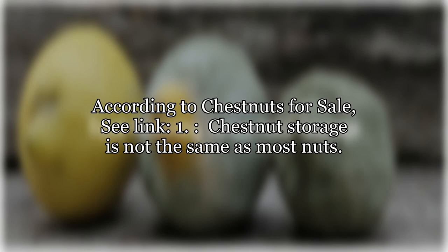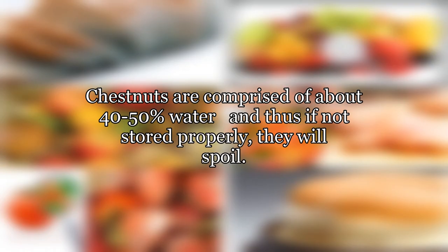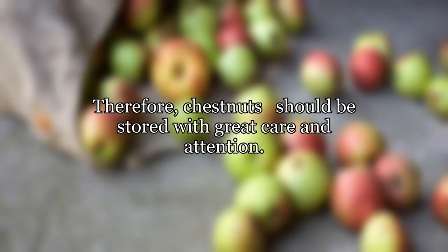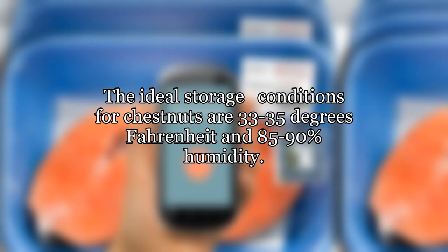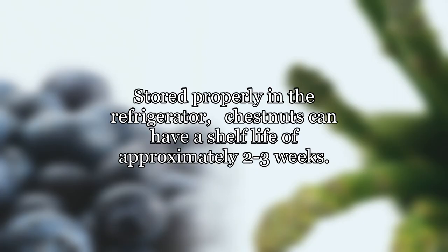Chestnut storage is not the same as most nuts. Fresh chestnuts should be stored like carrots. Chestnuts are comprised of about 40-50% water, and thus if not stored properly, they will spoil. Therefore, chestnuts should be stored with great care and attention. The ideal storage conditions are 33-35 degrees Fahrenheit and 85-90% humidity. We recommend storing chestnuts in covered containers in the coldest part of the refrigerator. Stored properly, chestnuts can have a shelf life of approximately 2-3 weeks.